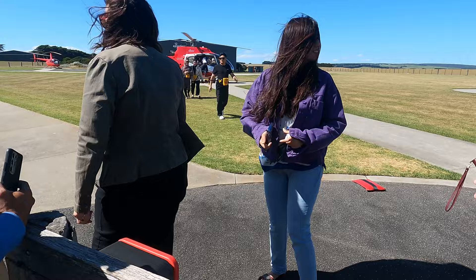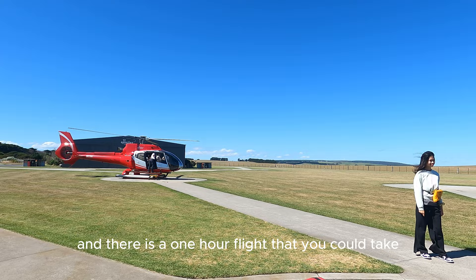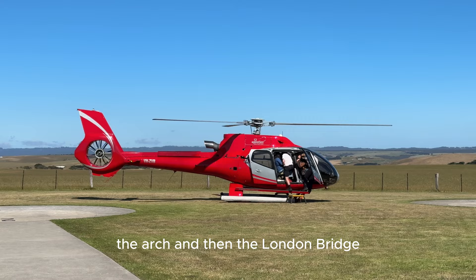So this is my boarding pass. We are booked on the 16-minute flight, but there are three options you can take: 16 minutes, 25 minutes, and a one-hour flight. The 16-minute flight is the cheapest at $165 per person. It goes from the Twelve Apostles to the Sentinel, the Arch, and then London Bridge, and then it comes back.